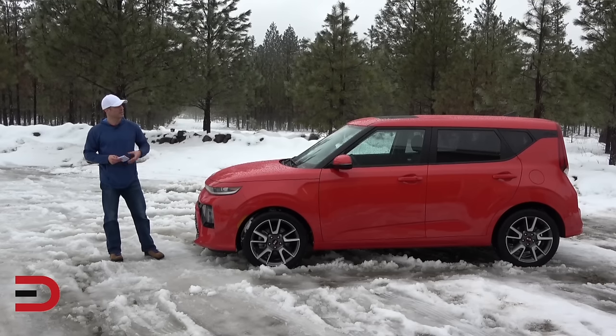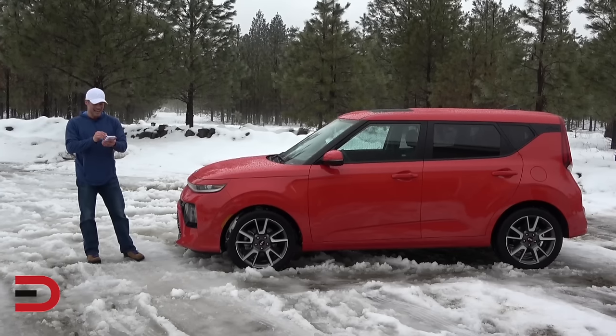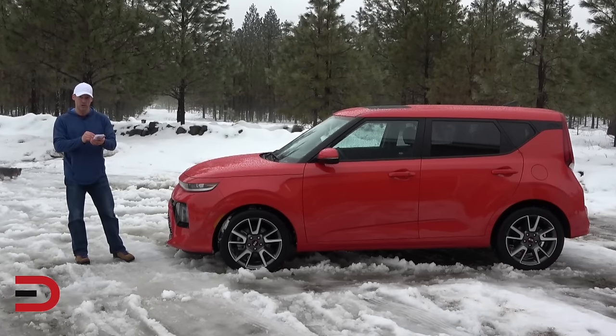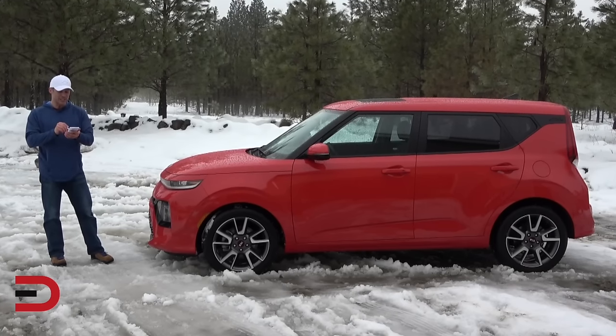With a base price just over $20,000, the Kia Soul is a fun, boxy vehicle — one of the best SUVs you can find. It has a spacious cabin, a great driver assist system, including lane keeping assist and adaptive cruise control. Great for someone on a fixed income.